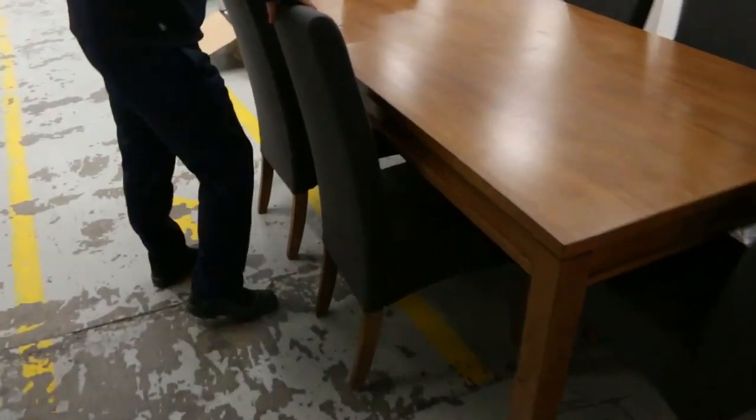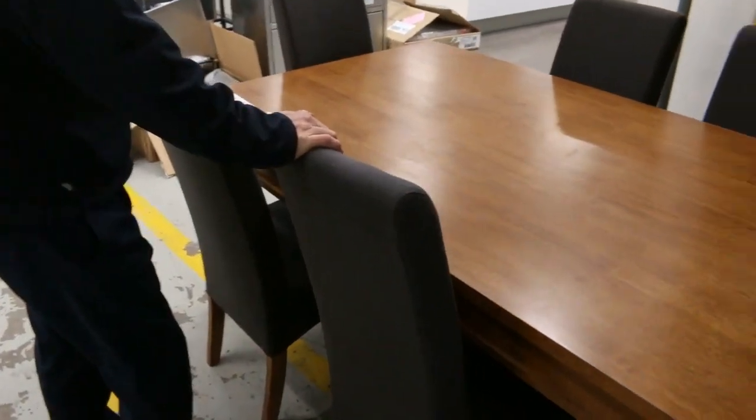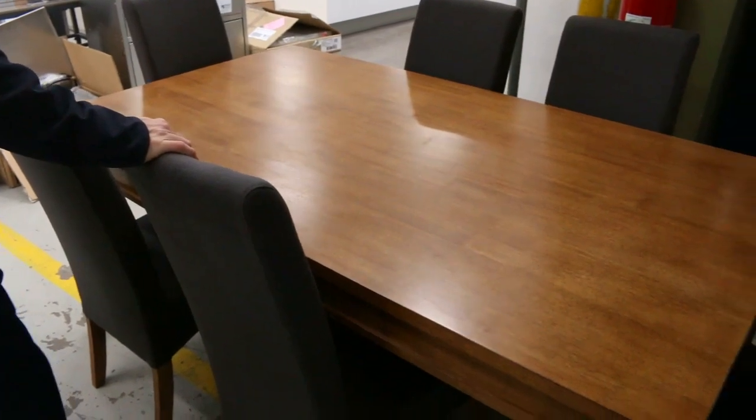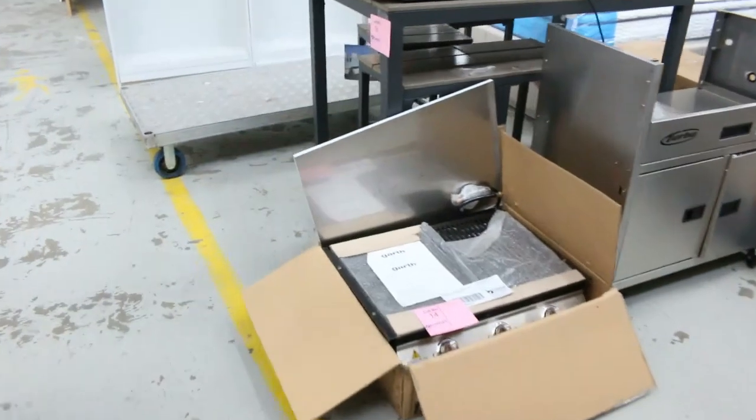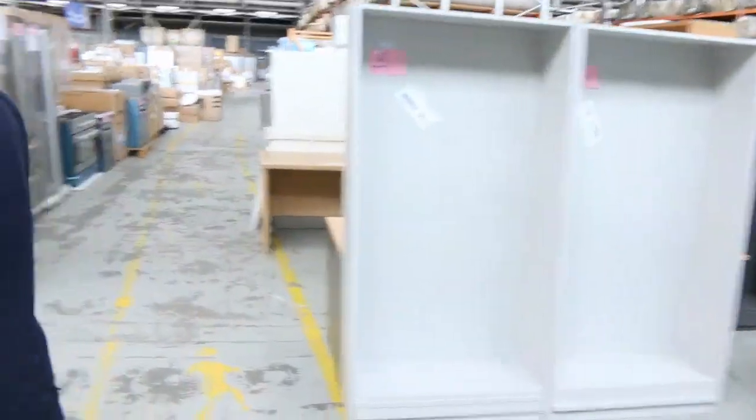Got a couple of dining settings too — they're really nice. Seven-piece dining settings, so seats for six plus the table. Somewhere around that $500 mark will get that away. I think there's another one out the back as well, so that's nice gear.